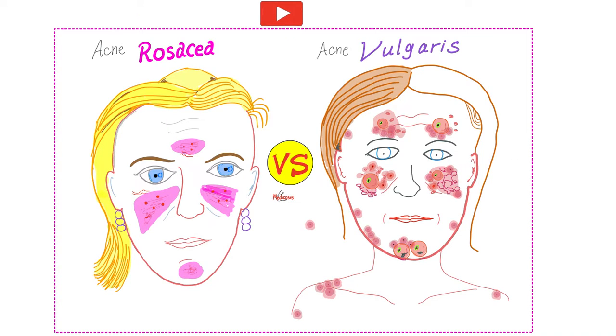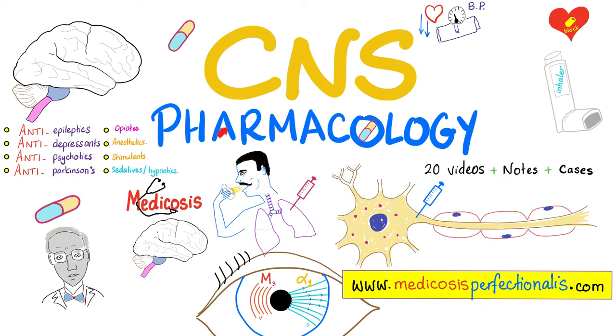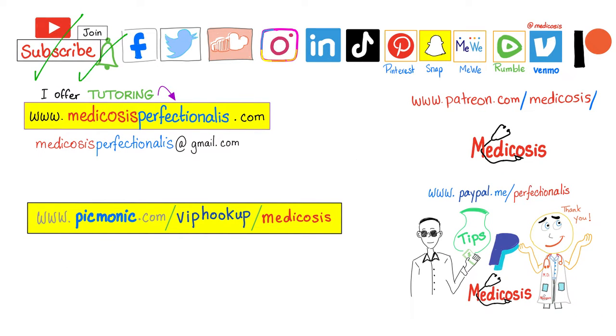I'm talking about acne vulgaris, which is not to be confused with acne rosacea. I have a video about the differences between acne vulgaris and acne rosacea here on my YouTube channel. If you want to learn more about penicillin, erythromycin, or clindamycin, you can download my antibiotics course at medicosisperfectionatis.com. I also have a neuropharmacology course on my website. Thank you for watching. Please subscribe, hit the bell, and click on the join button. Go to my website to download my courses. Be safe, stay happy, study hard. This is Medicosis Perfectionatis, where medicine makes perfect sense.